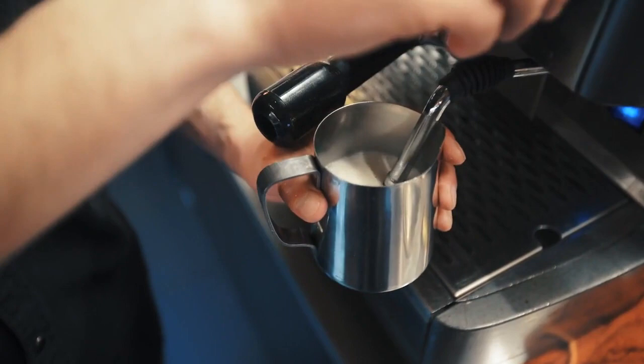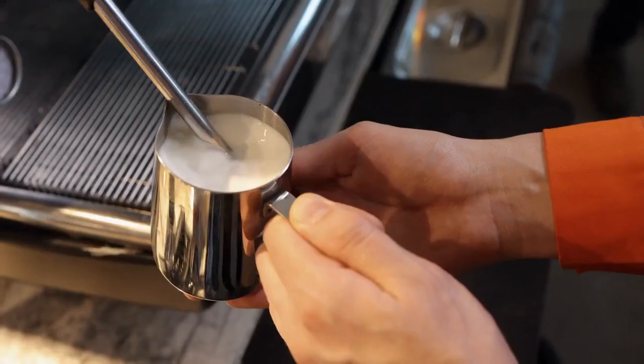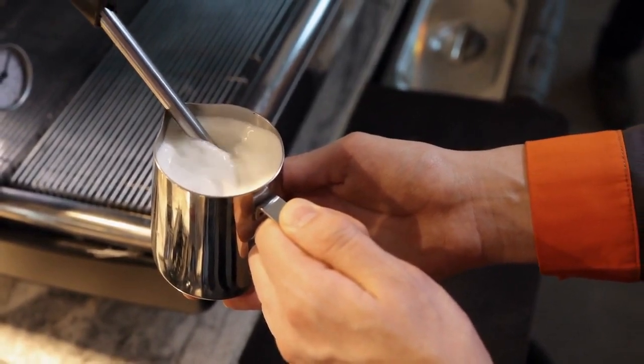Mastering milk frothing is an art that every cappuccino enthusiast should explore. From the whirlpool technique to creating microfoam, we've got the tips to elevate your frothing game.